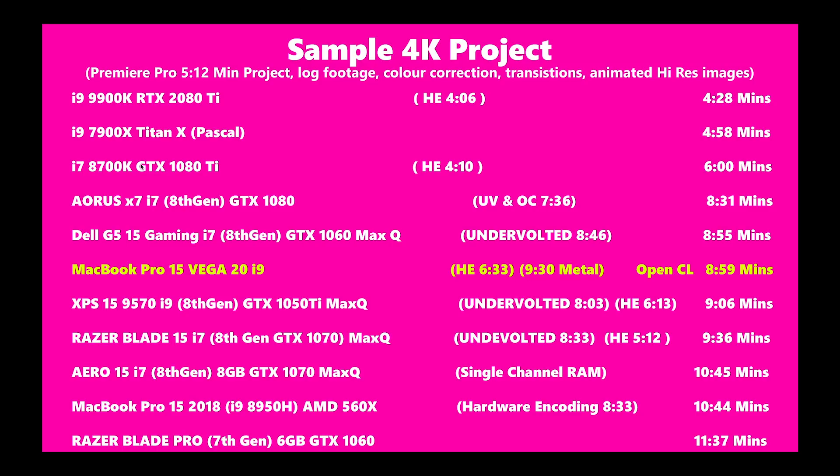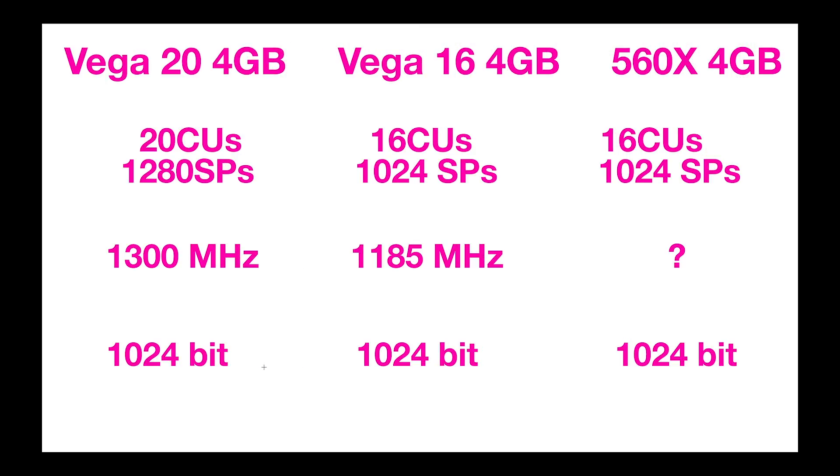I do have other videos on this — a video editing review and a gaming review. In Premiere Pro, we're getting around a 16% boost over the older model with the 560 graphics. It's beaten some serious PCs — XPS 15, Razer Blade. This will depend on what you're doing; this is H.264 to H.264. I've seen Red benchmarks and it is still faster and keeps up with all the PCs. No problem on Premiere, and it's using OpenCL.